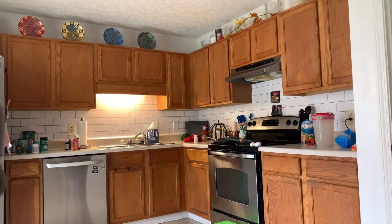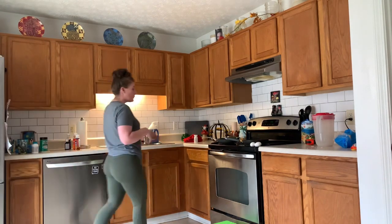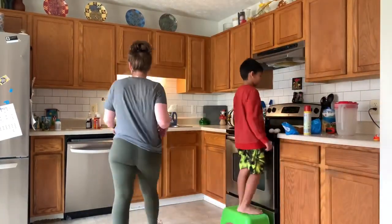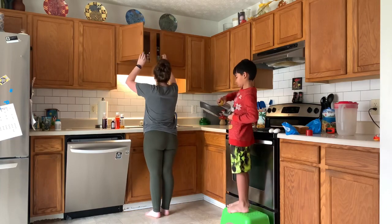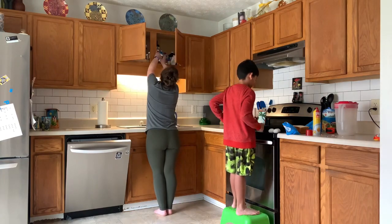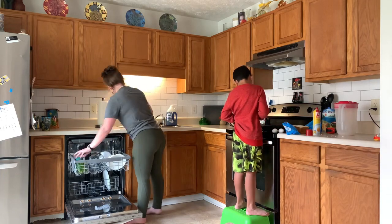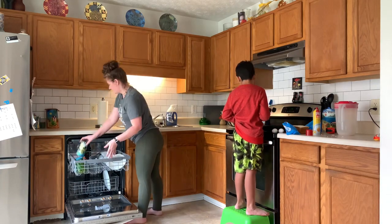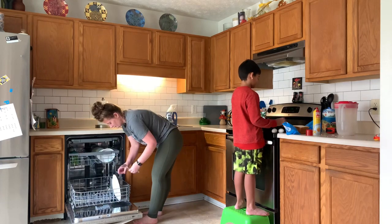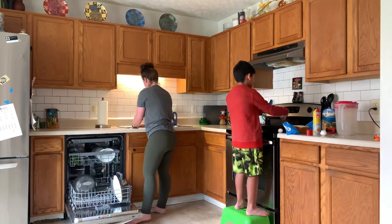Hey everybody, back again! In this video I'm just going to be doing a clean-with-me for our kitchen. You'll notice that Milo is over by the stove making breakfast — he was so sweet and asked if he could make me an egg sandwich, so I happily obliged. He loves cooking, especially breakfast food, so while I started doing the dishes he started making us both egg sandwiches.